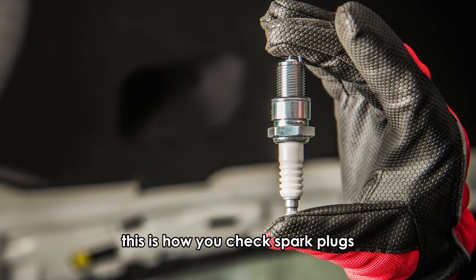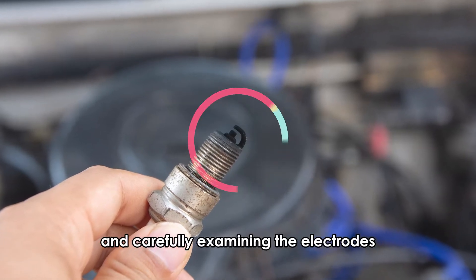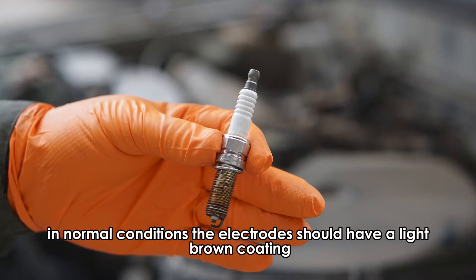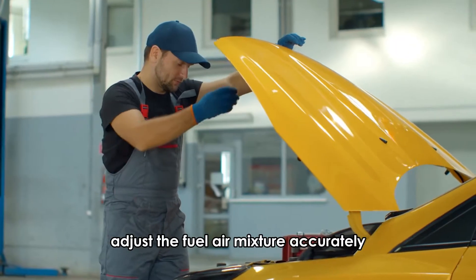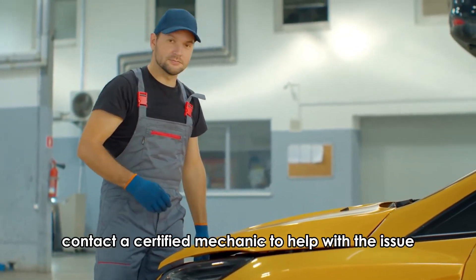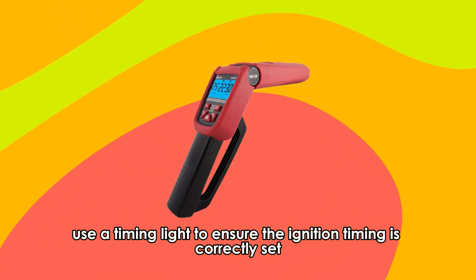This is how you check spark plugs. Start by removing the spark plugs and carefully examining the electrodes. Signs of overheating will appear as a white or chalky residue. In normal conditions, the electrodes should have a light brown coating. Adjust the fuel-air mixture accurately. If the engine is still running, contact a certified mechanic. Use a timing light to ensure the ignition timing is correctly set.